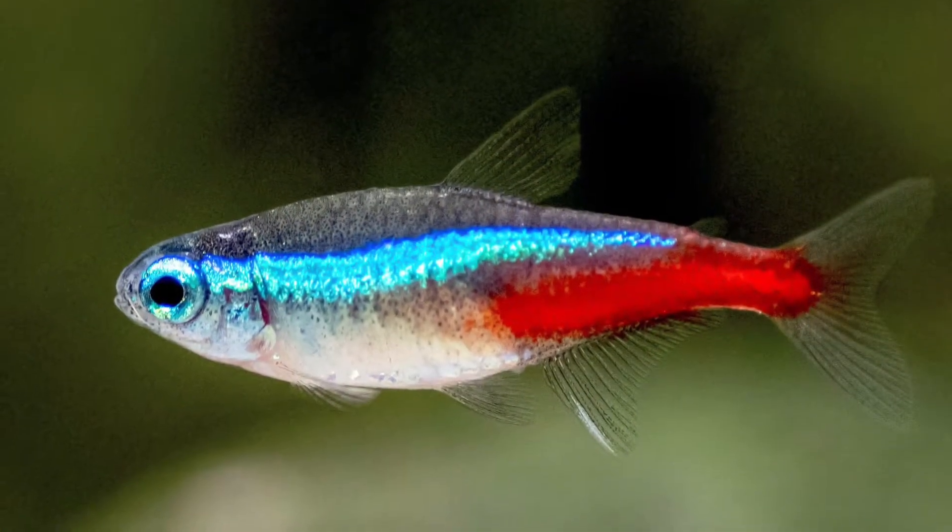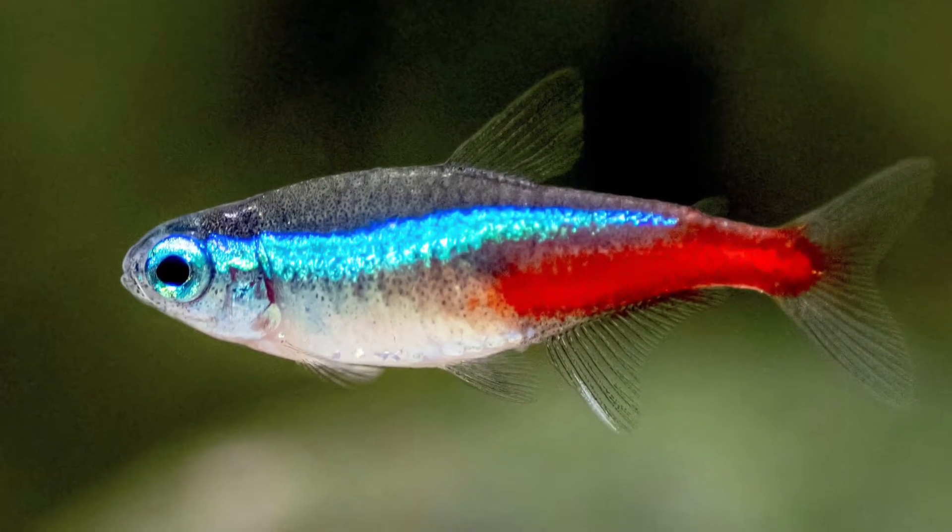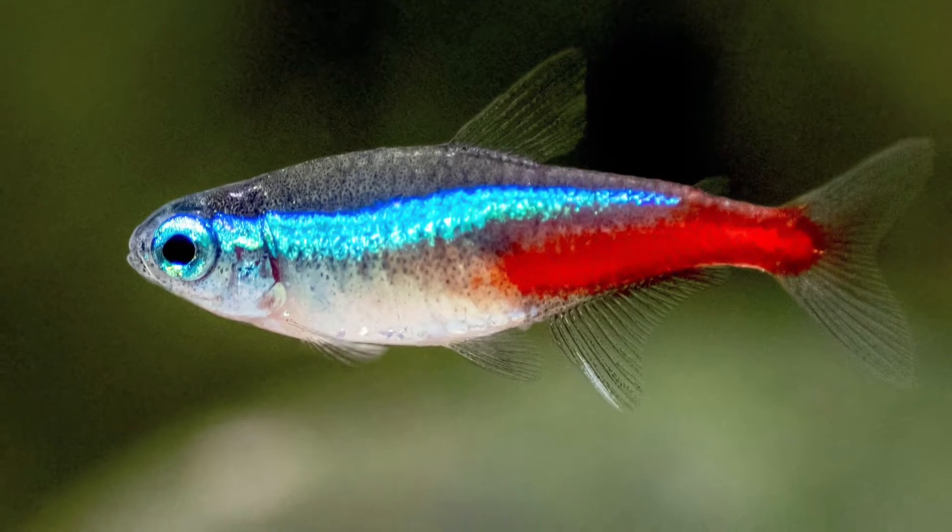Neon Tetra is a small, colourful, popular aquarium fish.